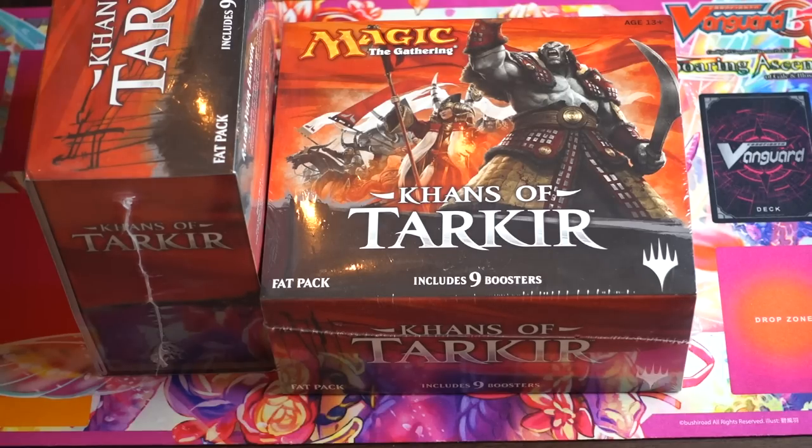Now what does Khans of Tarkir have? It has five fetch lands, but as we talked about in RTR, five shock lands are not enough. Now are five fetch lands enough? For now they are.